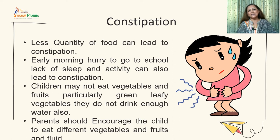If the child eats less food, it can lead to constipation. Early morning hours are hurried, and lack of sleep and physical activity can also cause constipation. Children generally dislike vegetables and fruits, particularly green leafy vegetables, and do not drink enough water. Parents should encourage children to eat different types of vegetables, whole fruits, grains, and drink enough fluids to avoid constipation.